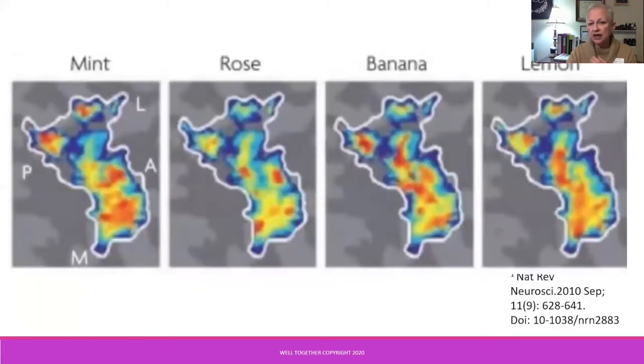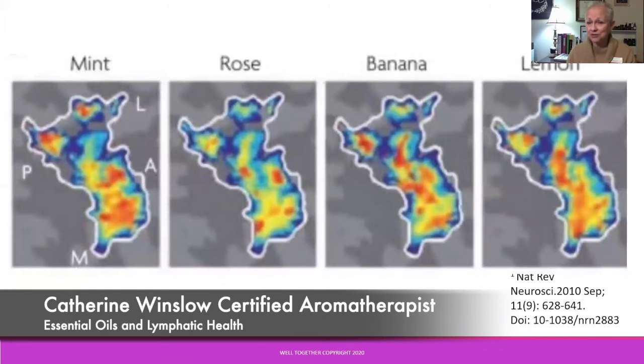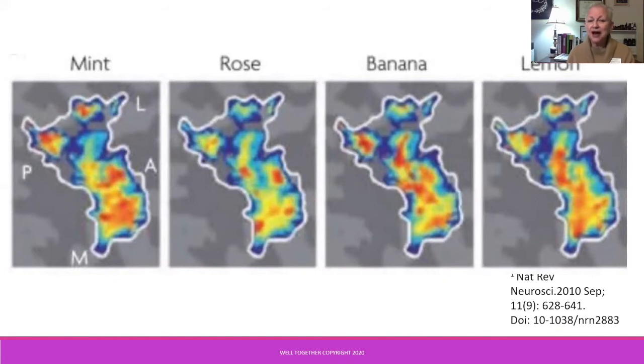We've known from inhalation for millennia that we can observe and experience the impact that essential oils have on our mood and feelings. Now with MRI imaging, we have the opportunity to actually map that and see the nuanced differences in the limbic system of the brain where different essential oil families have impact. If we know the expected effect of a particular type of essential oil, we can choose that outcome — for instance, if at the end of a long day we want to relax and feel calm, we can choose a floral oil such as lavender to support that.